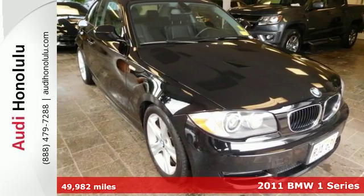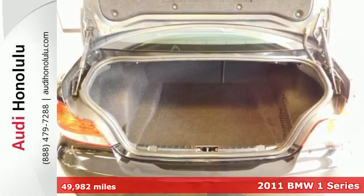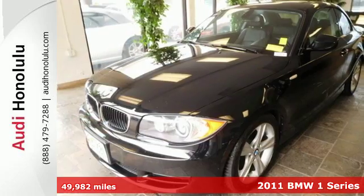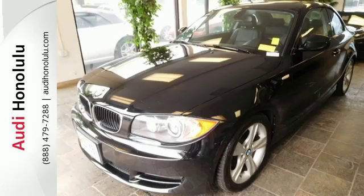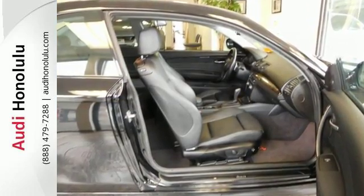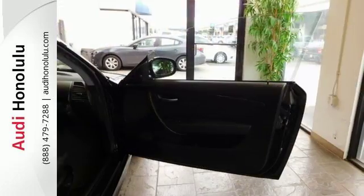It's a 2011 BMW 1 Series. Stylish and safe. It offers standard features like alloy wheels, stability and traction control, a tilt and telescopic steering wheel, brake hill holder, four-wheel anti-lock brakes, remote window operation and power heated mirrors.